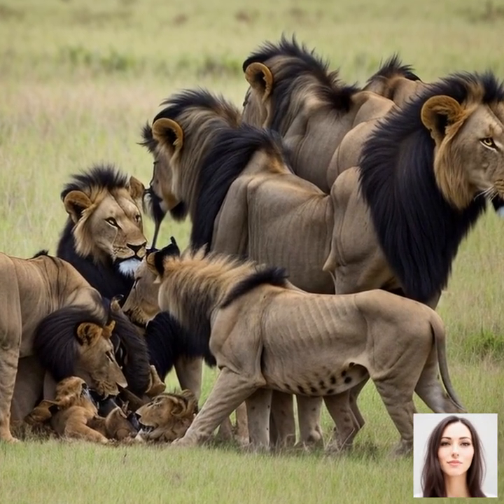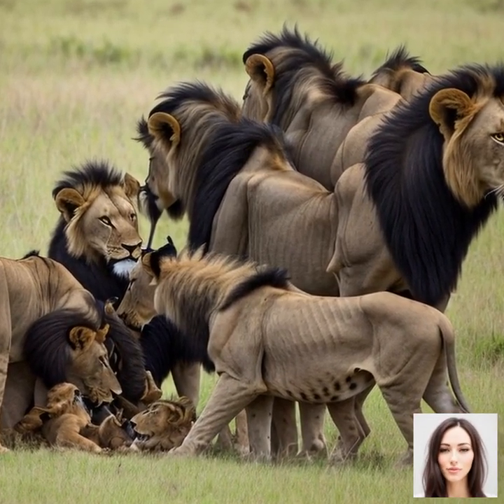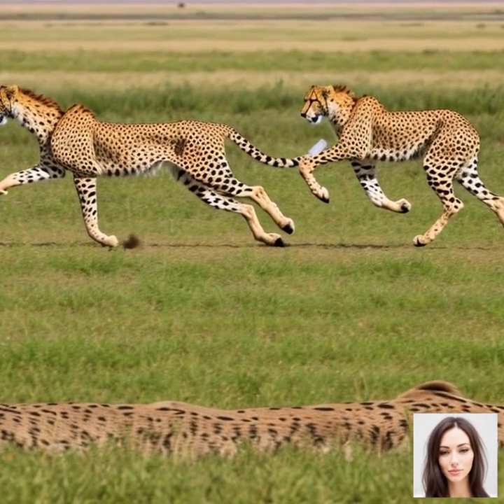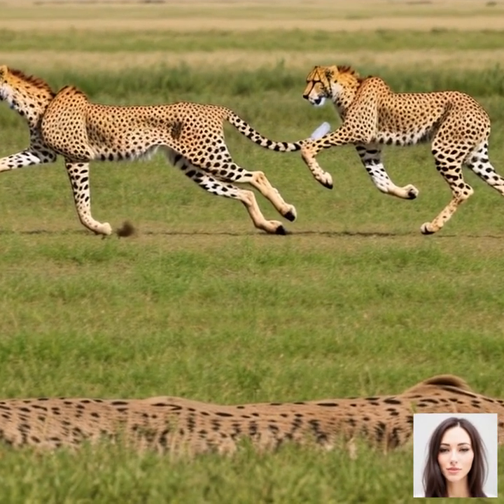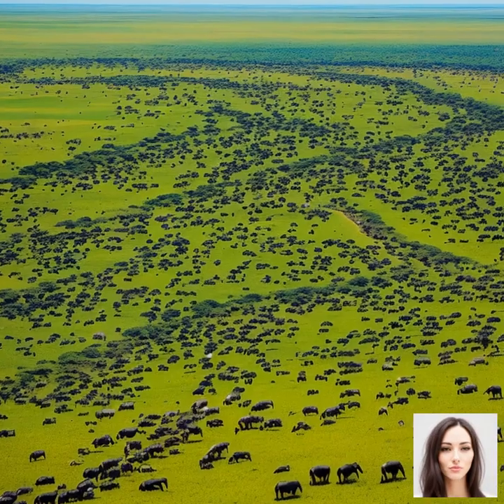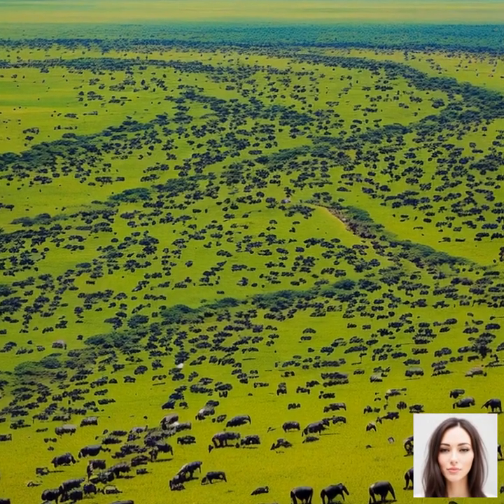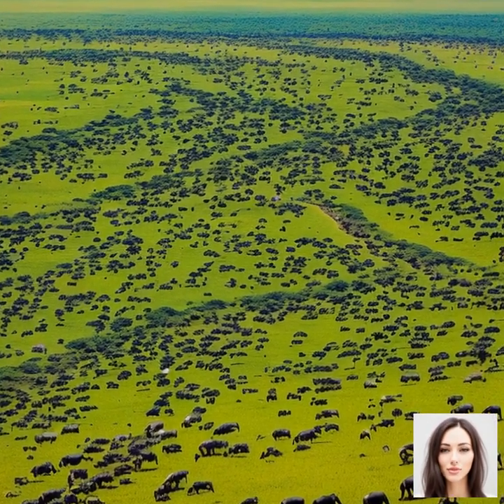From April to June, the herds begin their journey northward as the dry season sets in and the rains move towards the central and western Serengeti. This period offers the opportunity to see the animals traversing the vast plains, with the peak of the migration occurring around May and June.